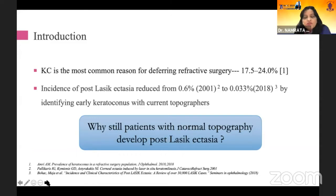Although keratoconus is the most common reason for deferring refractive surgery, almost 17.5 to 24%, the incidence of post-LASIK ectasia — if you see, in 2001 it was 0.6% — has reduced to 0.03% in 2018 by identifying early keratoconus with current topographers.